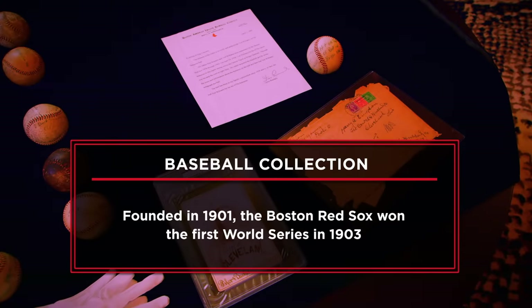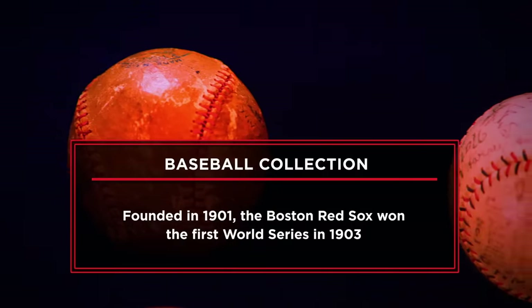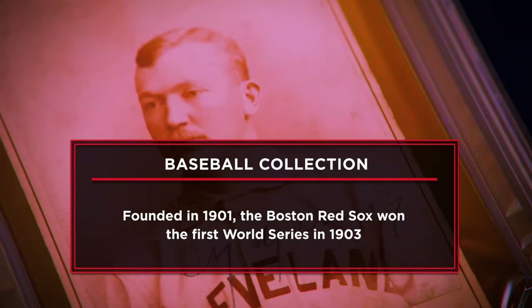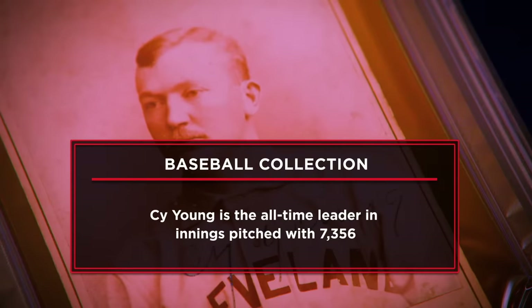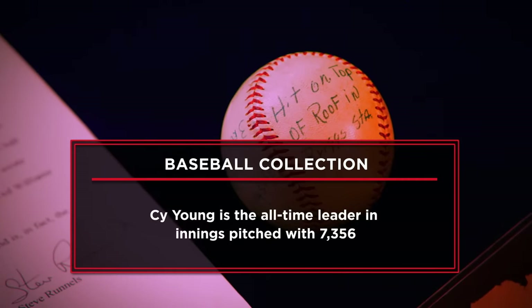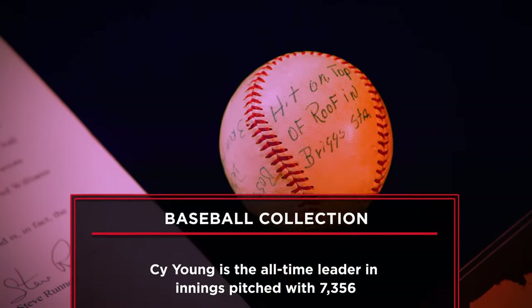I'm representing the owners of the biggest team baseball collection in Red Sox history. Today we're going to be able to offer the Cy Young cabinet card — the owners are looking to get $175,000. The other item we have is Ted Williams' 477th home run baseball; they're looking to get $50,000 for that.